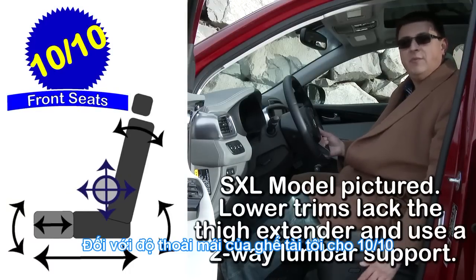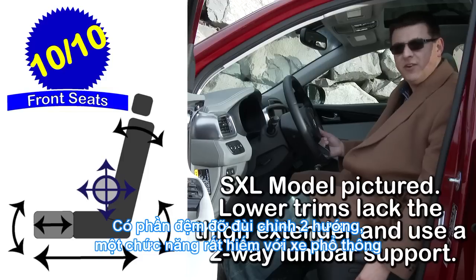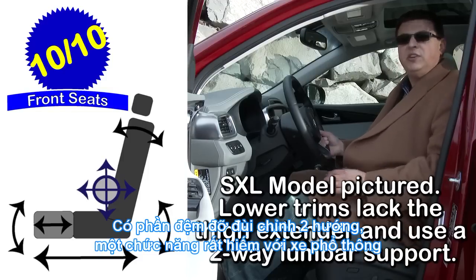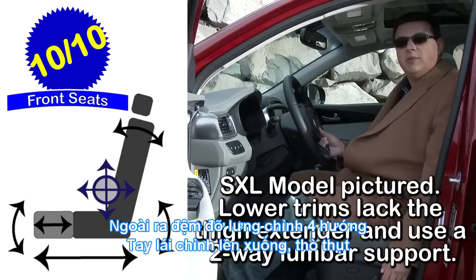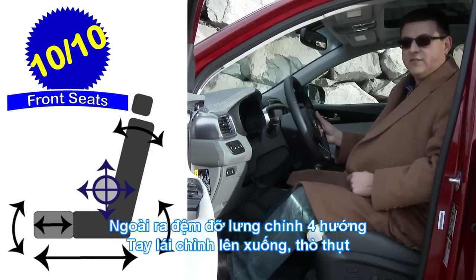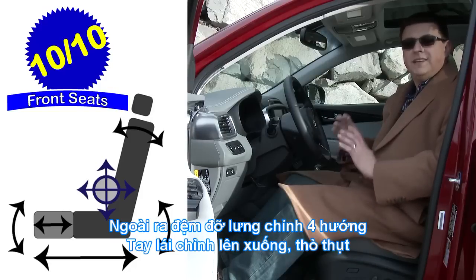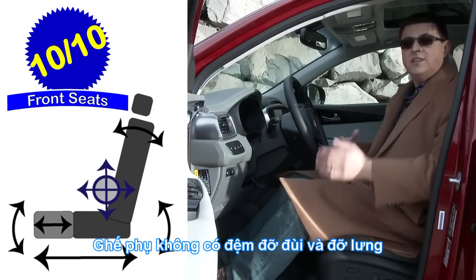Front seat comfort comes in at 10 out of 10 points for this mass-market segment. We have a multi-way adjustable driver seat with a power extending thigh cushion, which is a very rare option in this segment — normally you don't find that until you step up to luxury crossovers. We also have a four-way adjustable lumbar support and a tilt telescopic steering column with a moderate range of motion. The passenger seat does not have the same range of motion as the driver, so we don't have the extending thigh cushion or adjustable lumbar support.